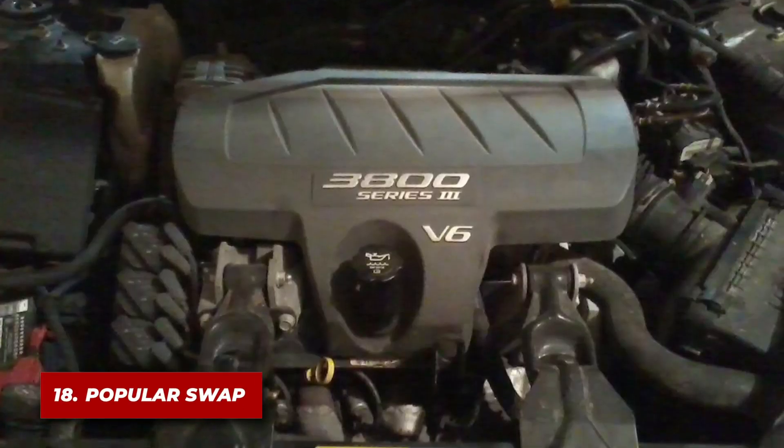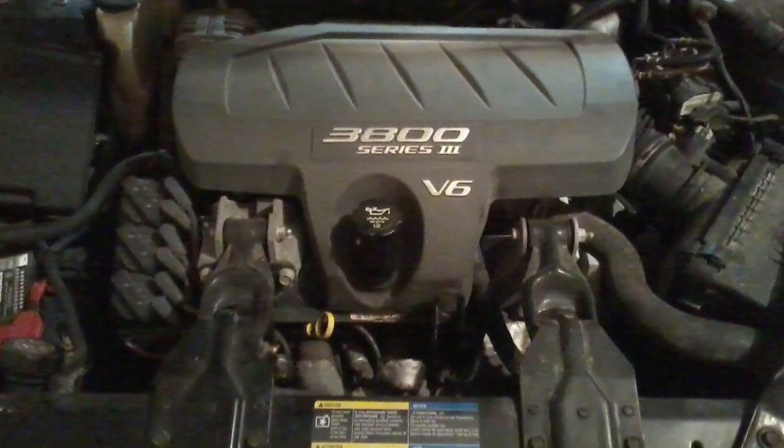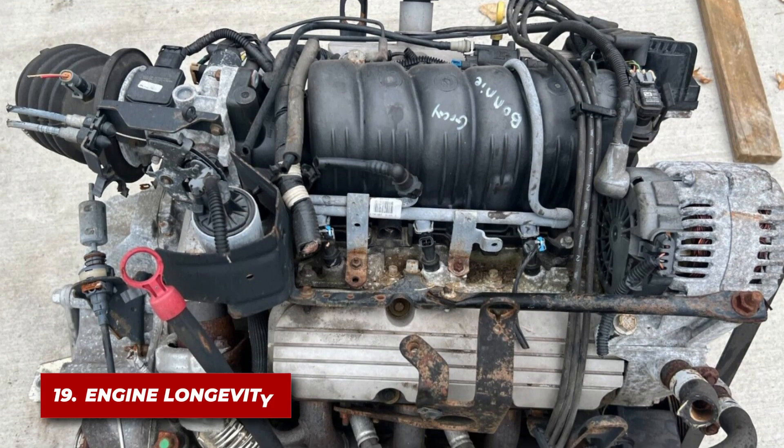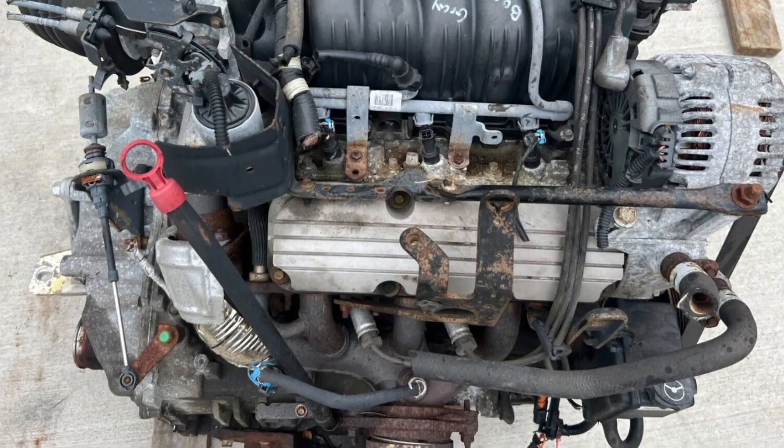Due to its compact design and power potential, the GM 3800 became a popular engine swap choice for many car enthusiasts. Many of these engines have surpassed 300,000 miles with minimal issues, solidifying their place in automotive history.